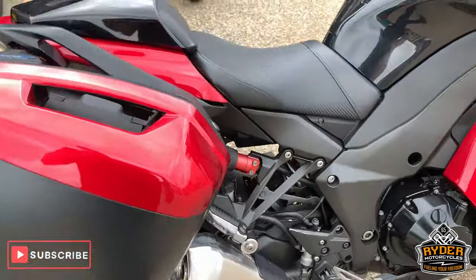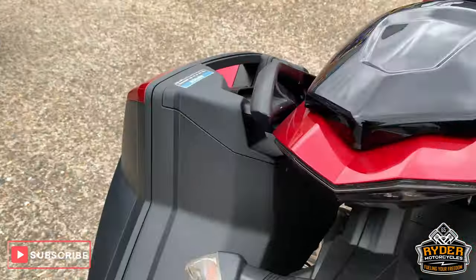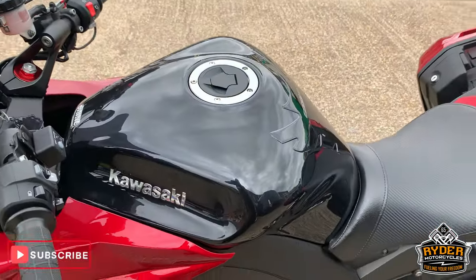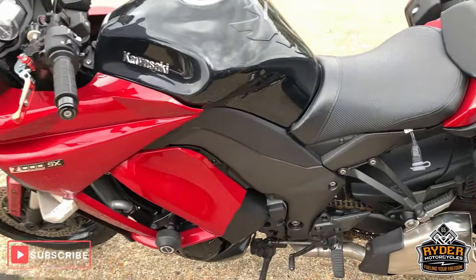If you'd like to come down and view this bike, we're at Ryder Motorcycles in Castle Road, Sittingbourne. If you can't get down, please don't hesitate — give us a call. We'll answer any questions about it.